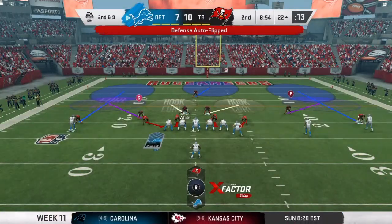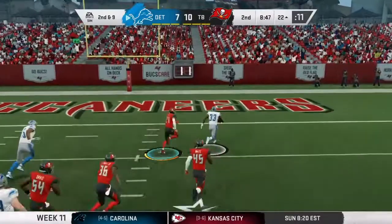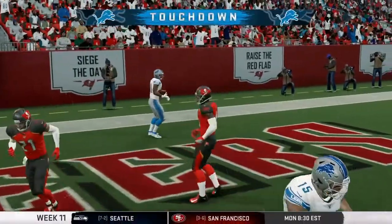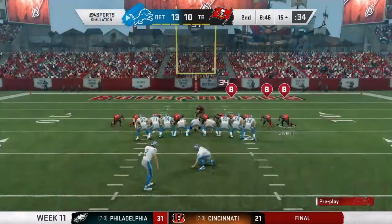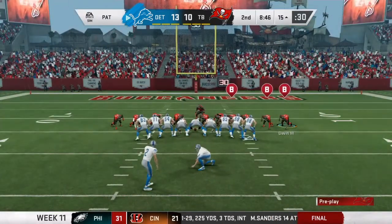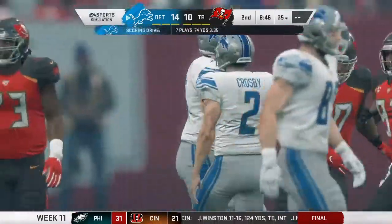Second and 9 from our 22-yard line. Handoff up the middle — Kerryon Johnson makes a man miss and gets in the end zone! Touchdown Kerryon Johnson! 500 rushing yards this season for Kerryon — pretty decent season. Extra point is up and it is good. 14-10 ball game.